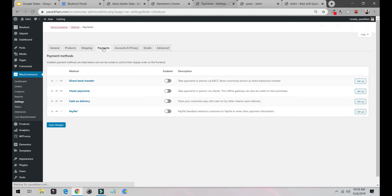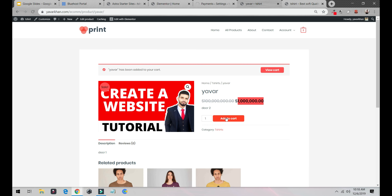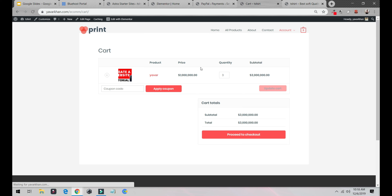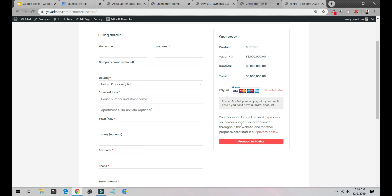The next thing is Payments. The best option right now is PayPal — just create a PayPal account and save changes. Click Manage to set it up. If I click Add to Cart, then View Cart, then Proceed to Checkout, you can see the PayPal option is there. You don't have to deal with complex bank processes — just set up PayPal, it's really easy.